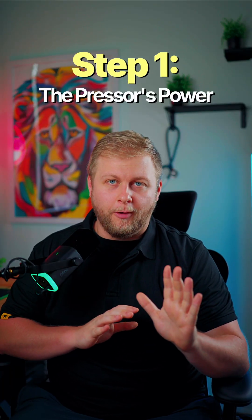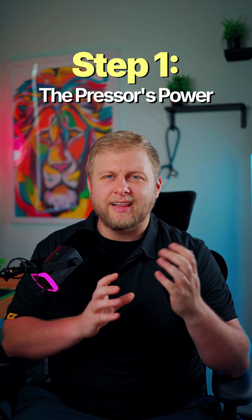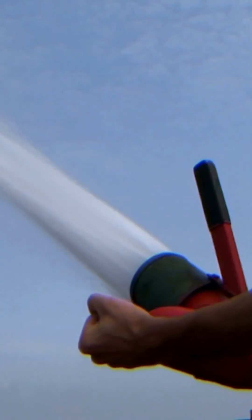Step number one: the presser's power. Epinephrine is a strong alpha-1 agonist, which means that it clamps down on the blood vessels — it squeezes down your blood vessels in the body. This is the primary reason we use it in septic shock: to stop that extreme vasodilation that's occurring and making your patient hypotensive. Think of it like turning a floppy garden hose into a pressure washer.